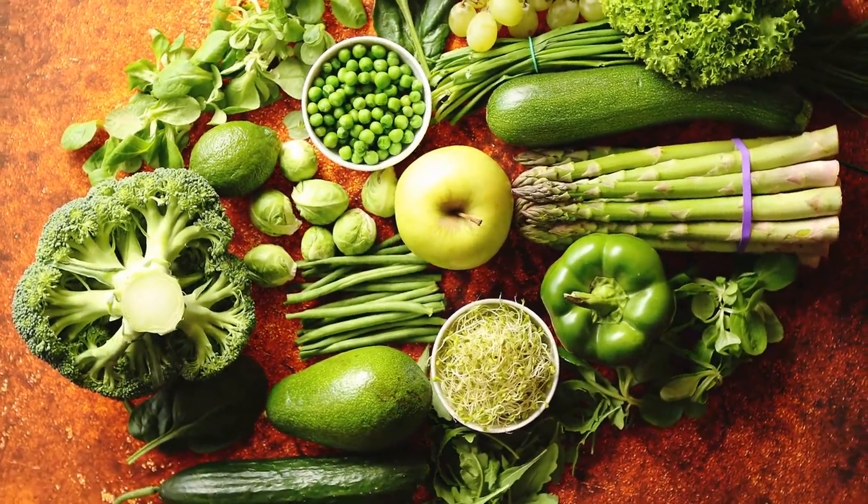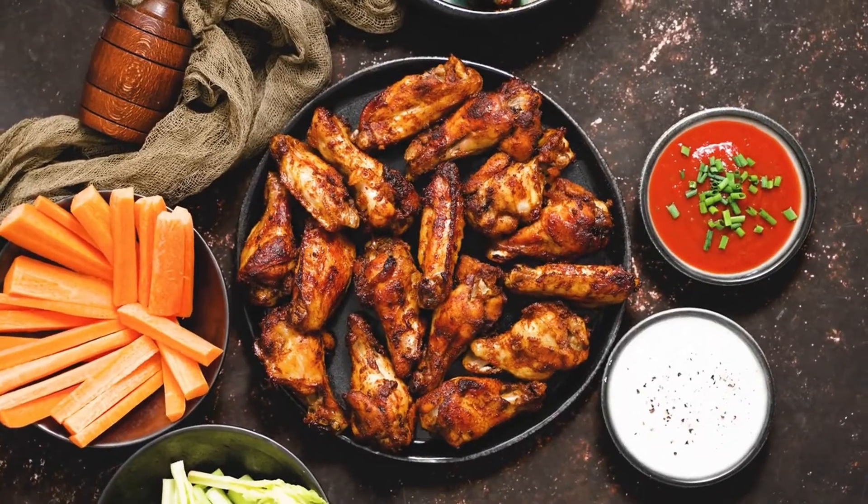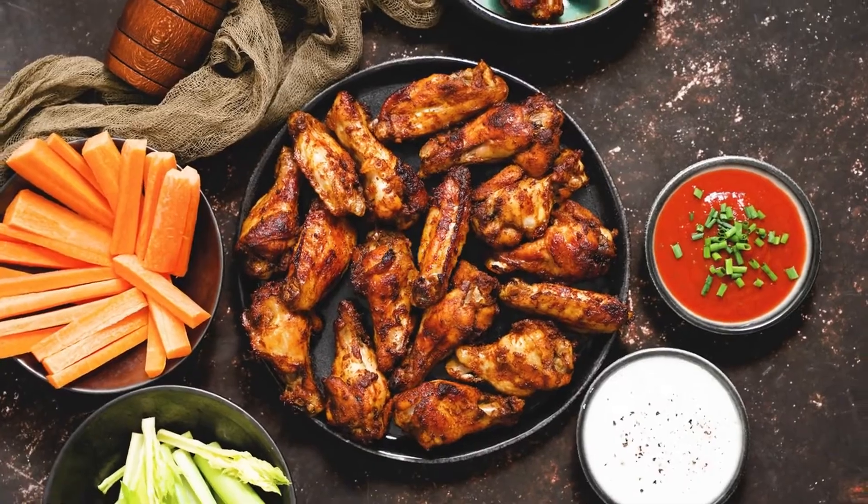Veggies are great for snacking, but they're not very high in protein on their own. You can increase your protein intake by pairing them with yogurt dip.